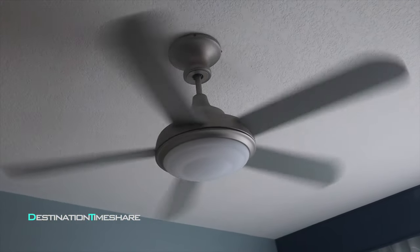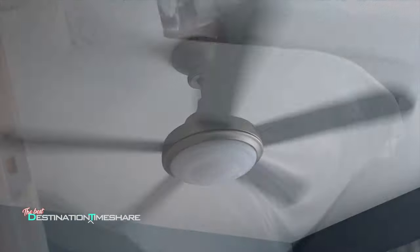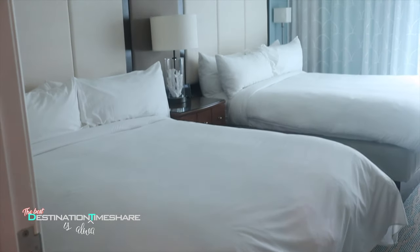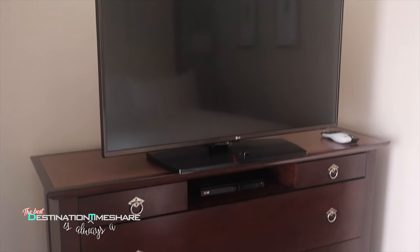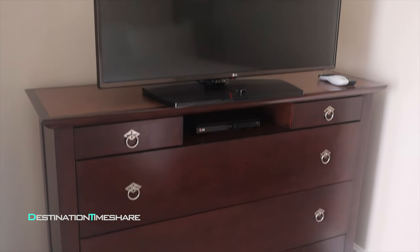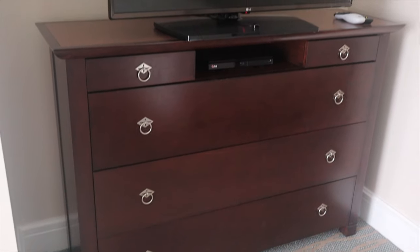Now let's take a look at that second bedroom. Two queen-sized beds separated by a nightstand, with plenty of storage in the nightstand along with a large chest of drawers and another television with a Blu-ray player. There's also a large closet where you'll find the iron and ironing board.